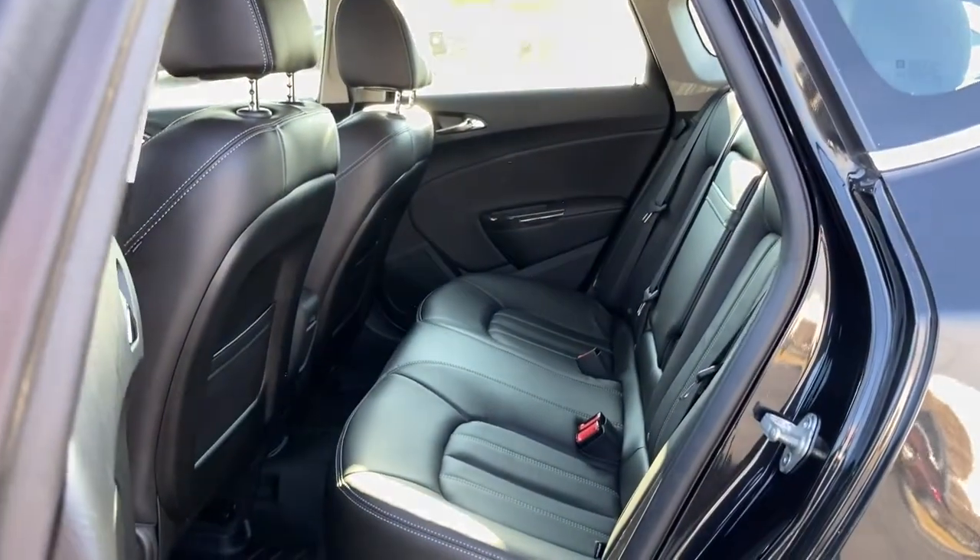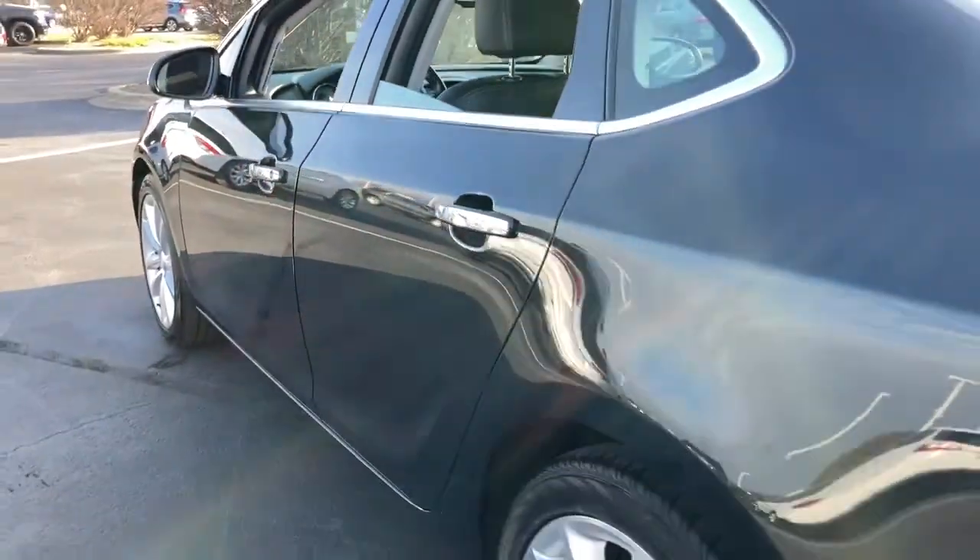Make luxury your new normal in this handsome Verano. Come in for a fun and easy test drive. Our team will make it the best part of your day.